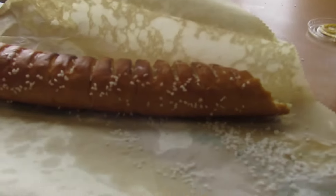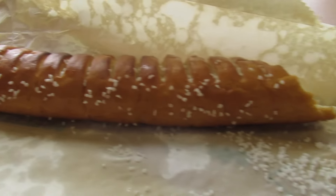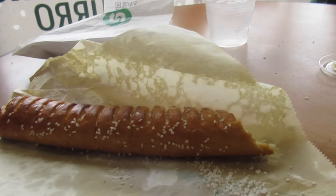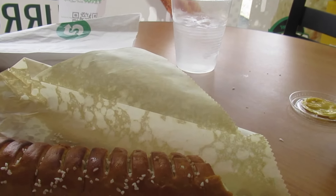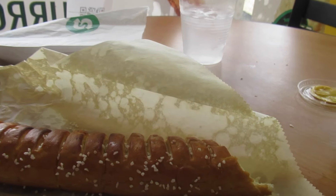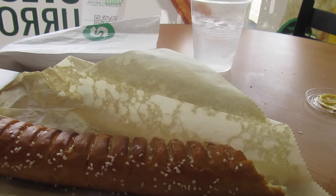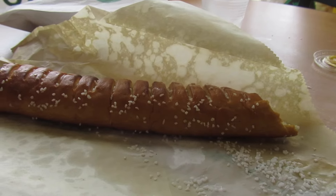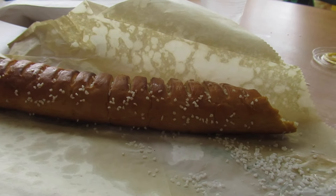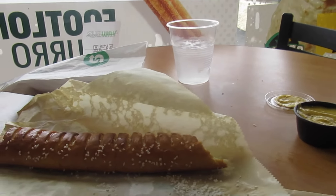This turned out so beautiful with the salt and everything. The cool thing about this is that the pretzel is actually an Auntie Anne's footlong pretzel, which is what they call it, which is actually pretty cool overall.